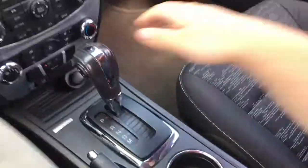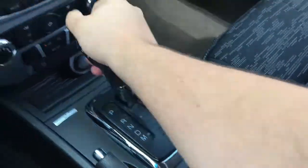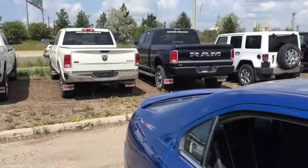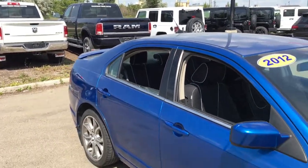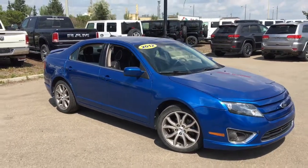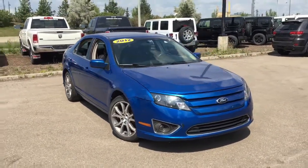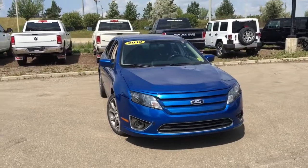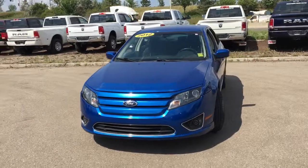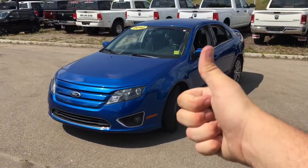The automatic transmission is very easy to use, even with the manual shift mode and selection buttons. Definitely come check out this Ford Fusion soon — it's the 2012 Ford Fusion SE in Blue Flame color, powered by the 2.5-liter inline four-cylinder engine. It has cloth seats throughout, Bluetooth connectivity, power windows, locks and mirrors, keyless entry, a 60/40 rear split back seat, and more. Come on down to Crosstown and see if this is going to be your next everyday car. I'm your man David — talk to you later.